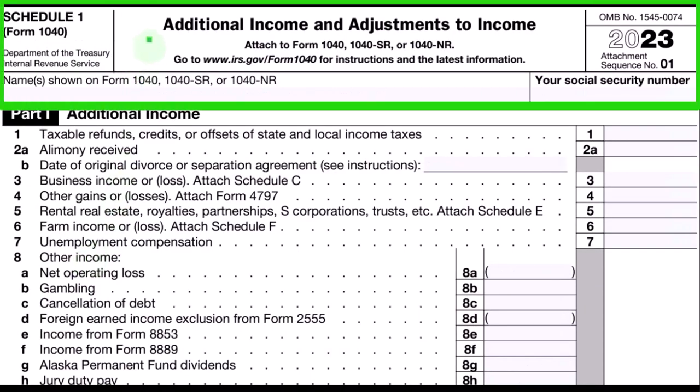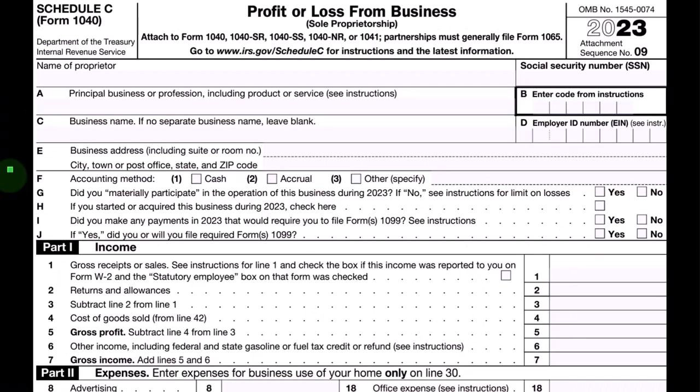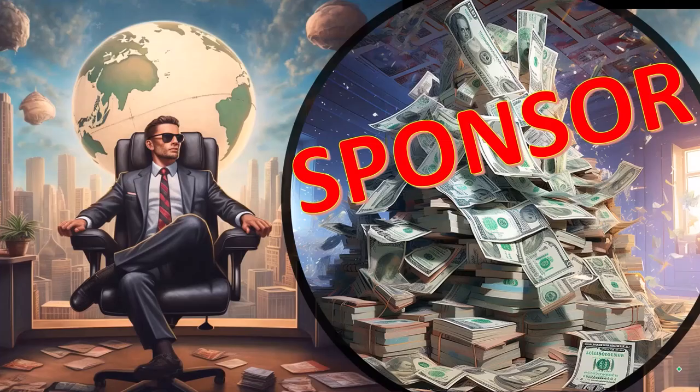Schedule 1 covers Additional Income and Adjustments to Income. In Part 1, the Schedule C rolls into line 3 — Business Income or Loss from the Schedule C. The Schedule C is a Profit or Loss from Business, essentially a P&L statement.